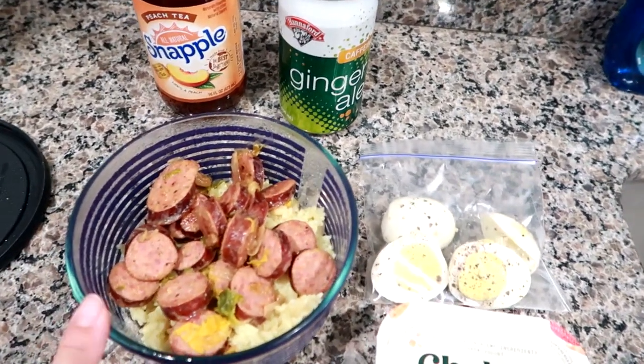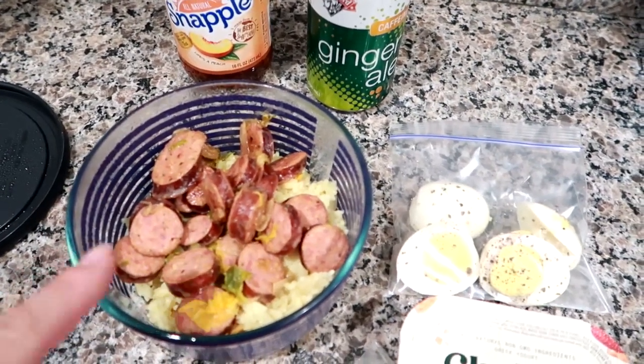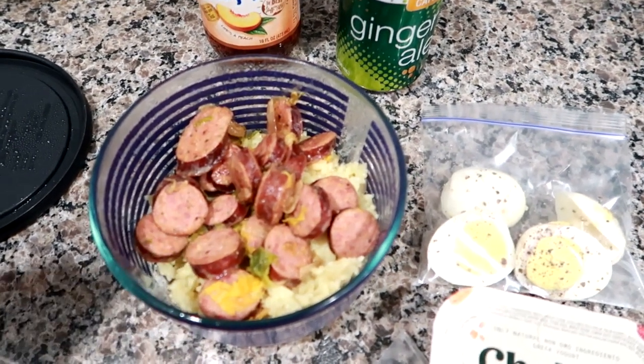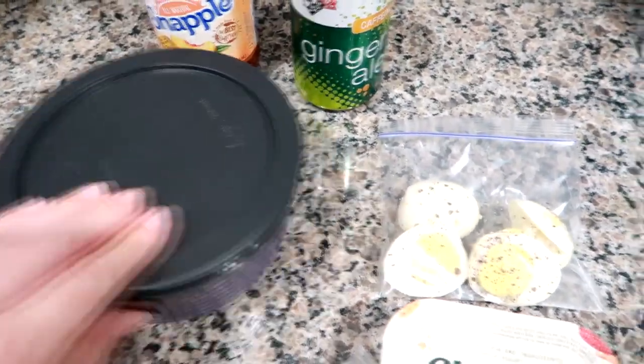For lunch he's getting leftovers — this is a pecan hickory smoked kielbasa over some rice. The kielbasa is from BJ's. I sautéed in some cabbage and onions with it, and then it's over a bed of Near East rice pilaf, so he can just heat that up.